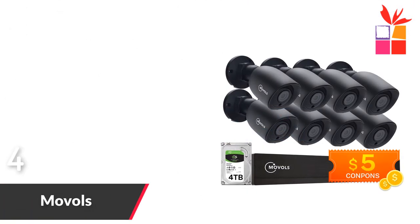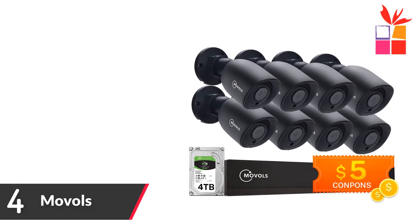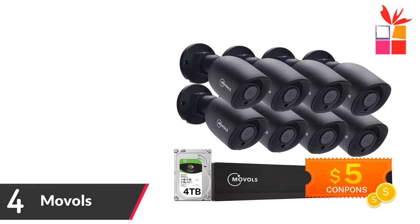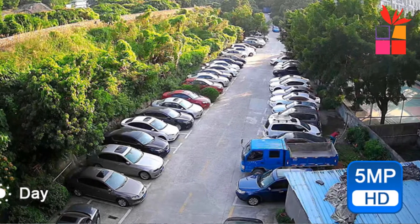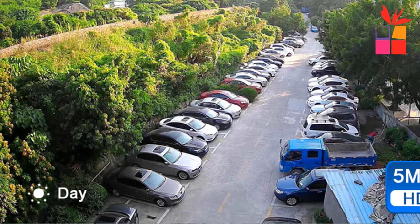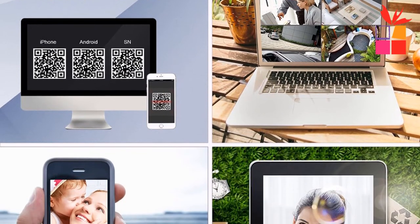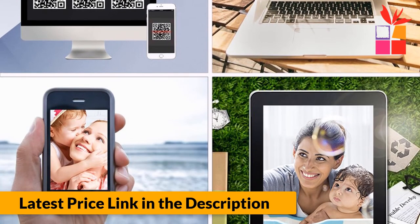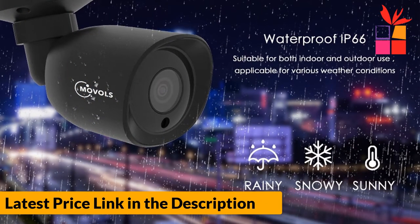Number 4: MOVALS 8CH Security Camera. Brand name: MOVALS. Features include 5.0MP ultra high definition, bigger wide and sharper image, excellent night vision camera, motion detection for smart alerts, and remote viewing anytime from anywhere. The camera's excellent adaptability allows it to perform flawlessly indoors and outdoors, and it is waterproof, working perfectly in outdoor as well as indoor environments.